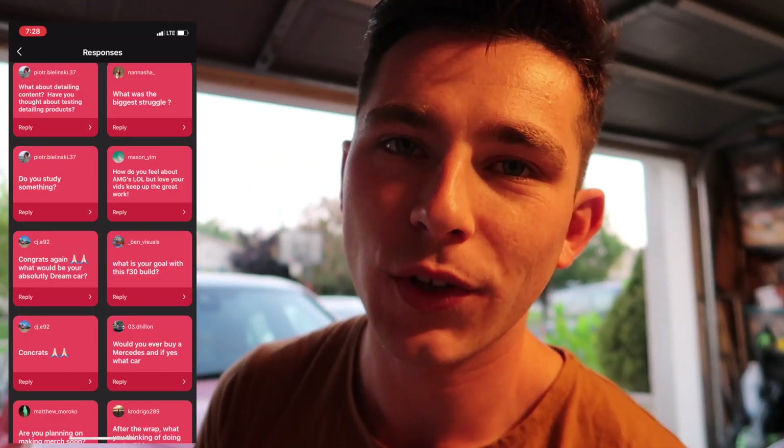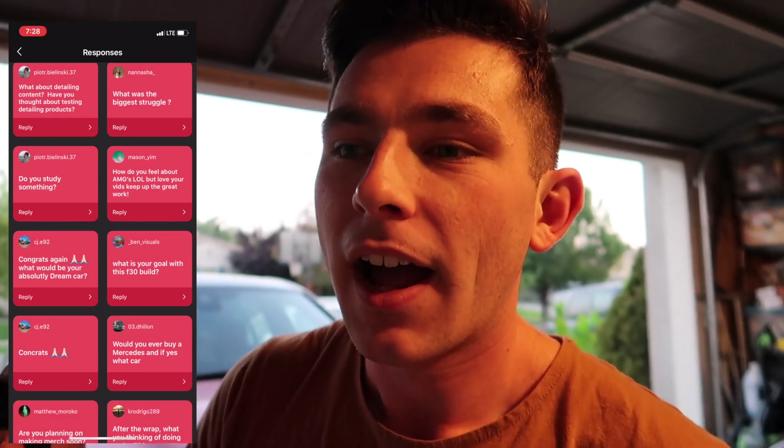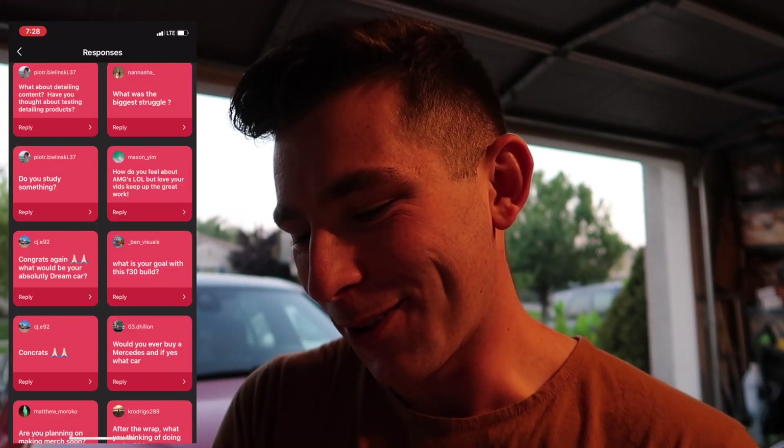Do I study something? I actually used to go to college. I was switching my majors around — I was a history major, then went into business, and then I just stopped going. I actually moved to Europe, and when I came back I started doing more YouTube stuff with Nor. Now I'm doing my own YouTube channel, and I also work on the side.